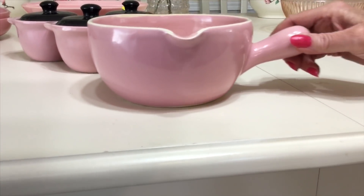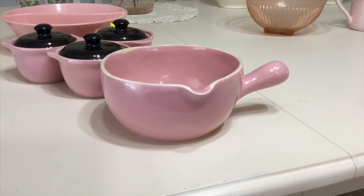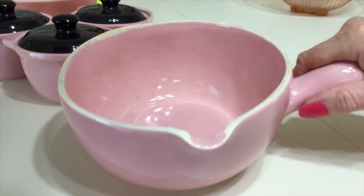I saw this piece listed all the time as Cronin or Cameron Clay. This piece was also in the same 1957 ad as the bean pots were. I'm going to ask just about $10 for this spouted casserole.